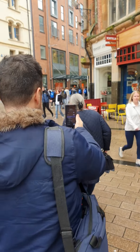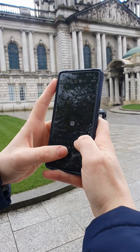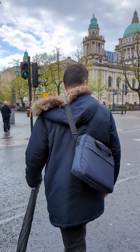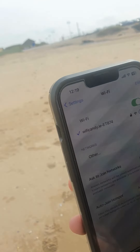Enjoy the freedom of staying connected with Wi-Fi Candy and avoid expensive roaming charges and the hassle of finding public Wi-Fi hotspots — whether you're exploring city sites, working remotely, using public transport, or even relaxing at the beach.